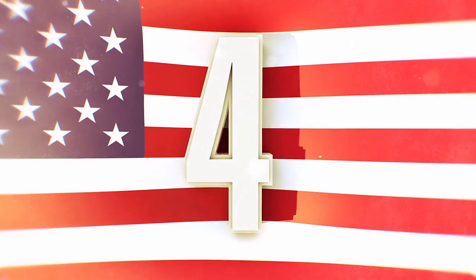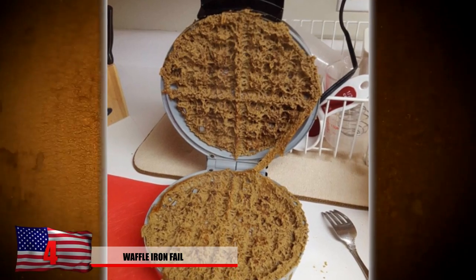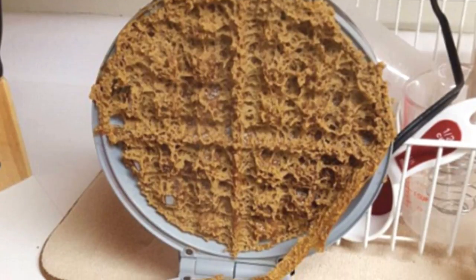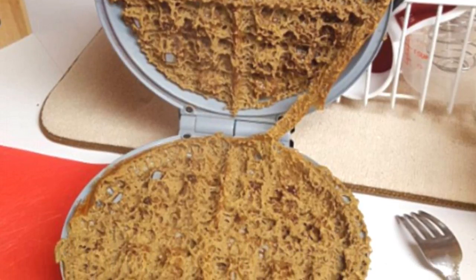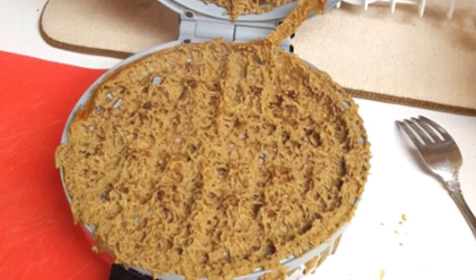Number 4: Waffle Iron Fail. This is what happens when you don't supervise someone trying to make waffles — they destroy your waffle cooker. What the heck did they try to put in the waffles? This almost seems like some kind of cruel joke, or the instructions to cook were in some kind of foreign language. Something about this image just looks really gross. We suppose you could still pick off the mixture and eat it anyway.